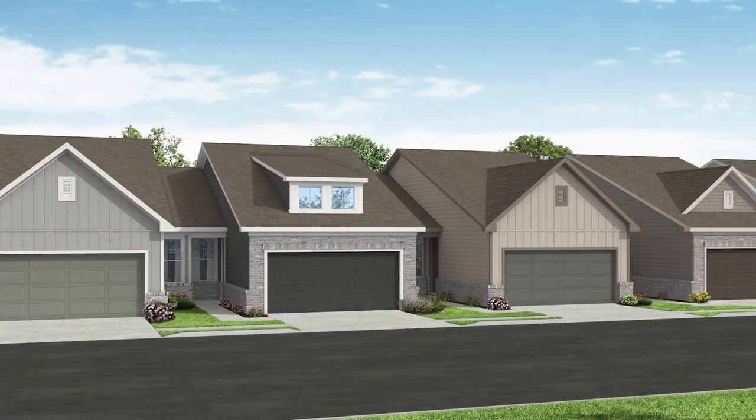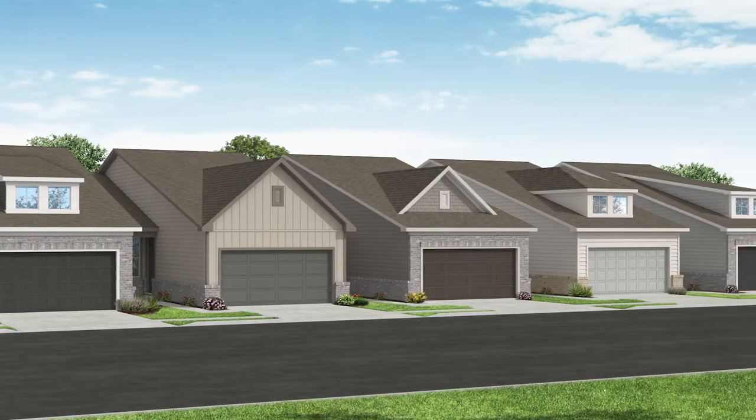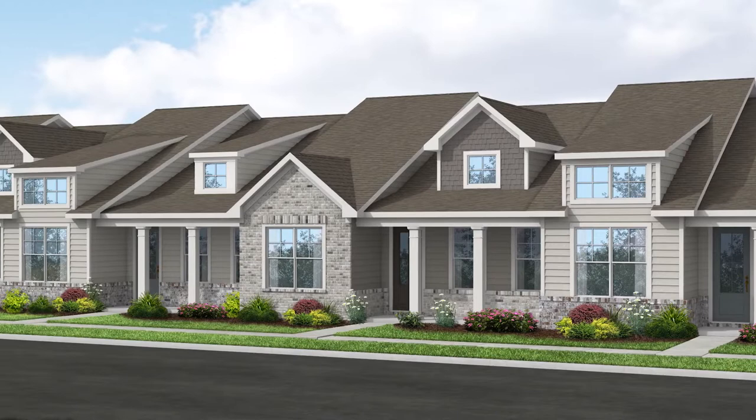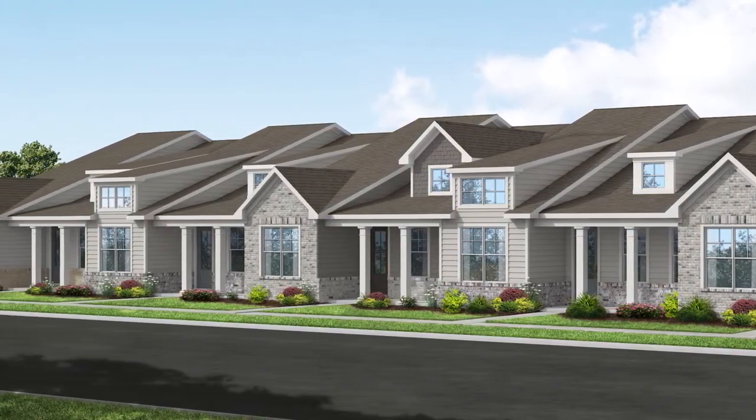This private gated community features three newly developed ranch-style townhome floor plans. The Bainbridge, Carrollton, and Dalton are all just over 1500 square feet and feature three bedrooms with two and a half baths.